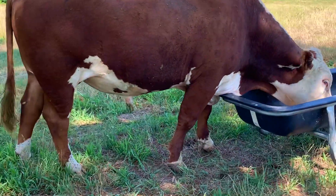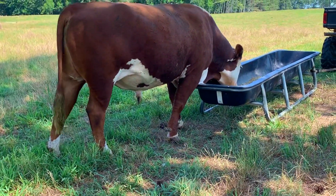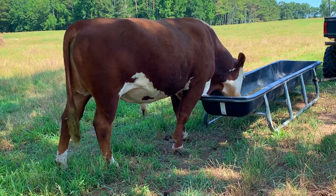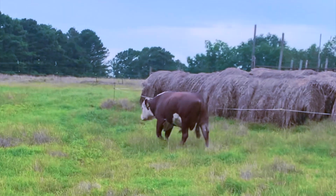Last year we calved from mid-October to mid-April. We were trying to shorten that window, so we're taking him out now, hopefully be done calving by the time we start rotational grazing.